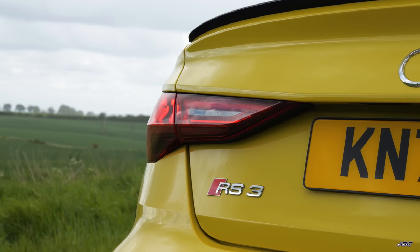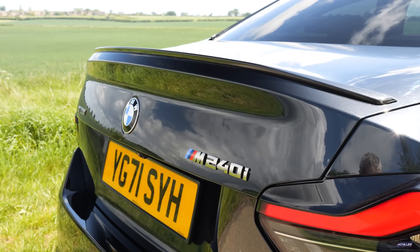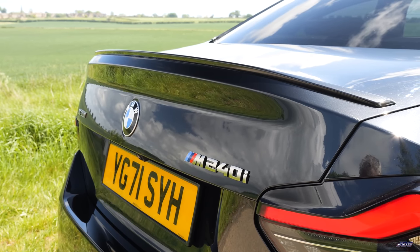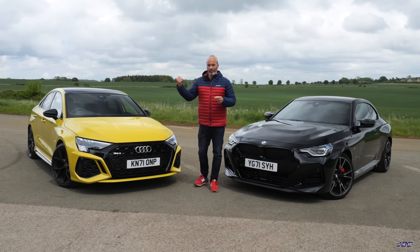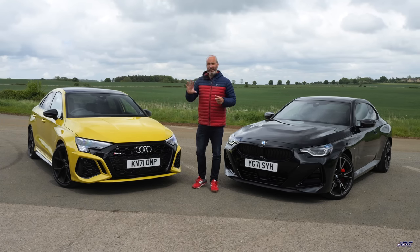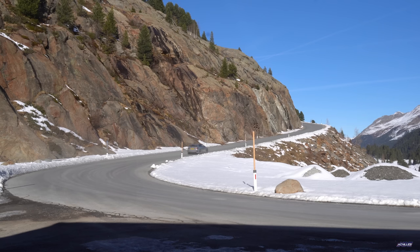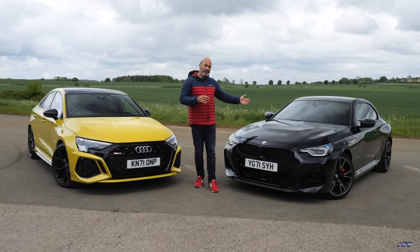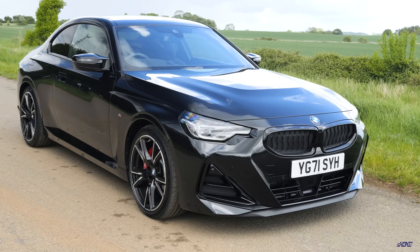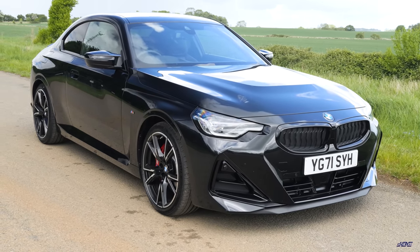Both cars are four-wheel drive — Audi's quattro system and BMW's xDrive. The BMW is essentially a front-wheel-drive setup that sends power to the rear axle when needed, but it has the new trick torque-splitting rear diff which, as I covered in my initial video, has completely transformed the way it drives. The Audi is essentially a rear-wheel-drive car that sends power to the front when needed — so sort of opposite ends of the scale.